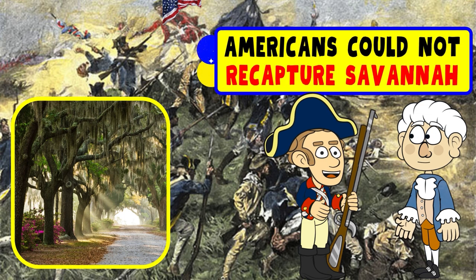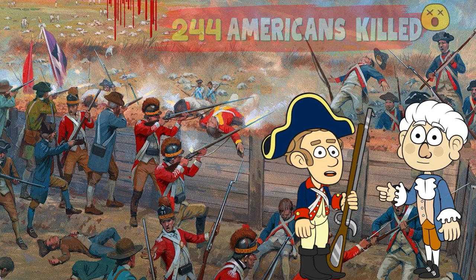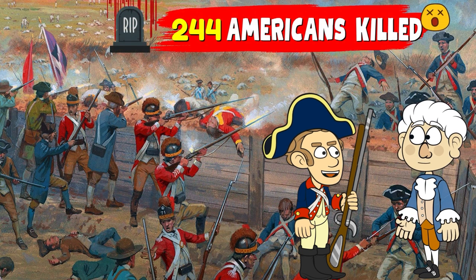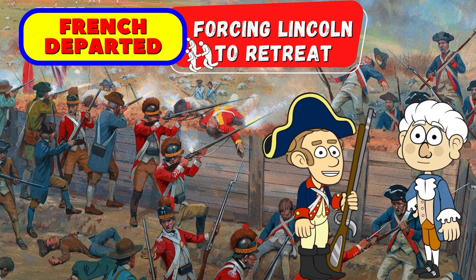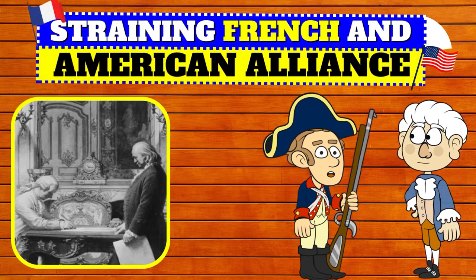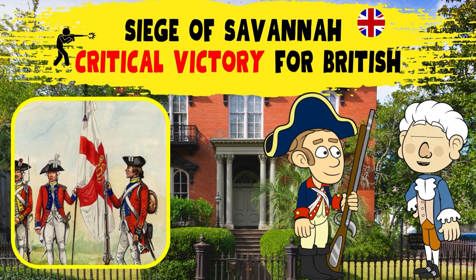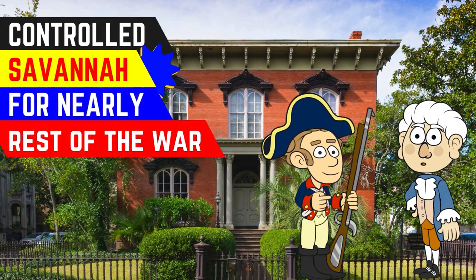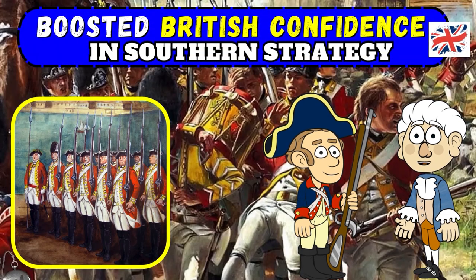The Americans could not recapture Savannah because of poor communication and decision-making. The Americans suffered heavy casualties with 245 killed. The French departed, leaving Lincoln to retreat to Charleston. The newly formed alliance suffered a significant setback with the defeat. The Siege of Savannah was a critical victory for the British, who would control the city for nearly the rest of the war, and it boosted the British's confidence in advancing their Southern strategy.